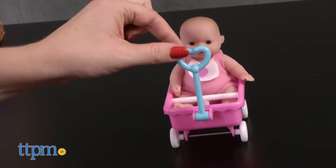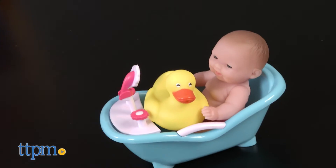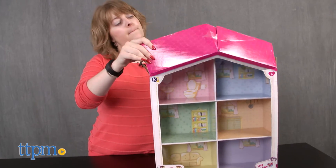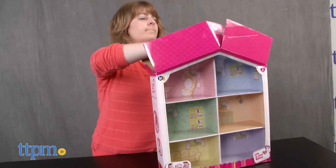There's also a wagon with rolling wheels and moving heart-shaped handle, a bathtub with rubber duck, and a crib with star blanket. The packaging also turns into a dollhouse with six different rooms.